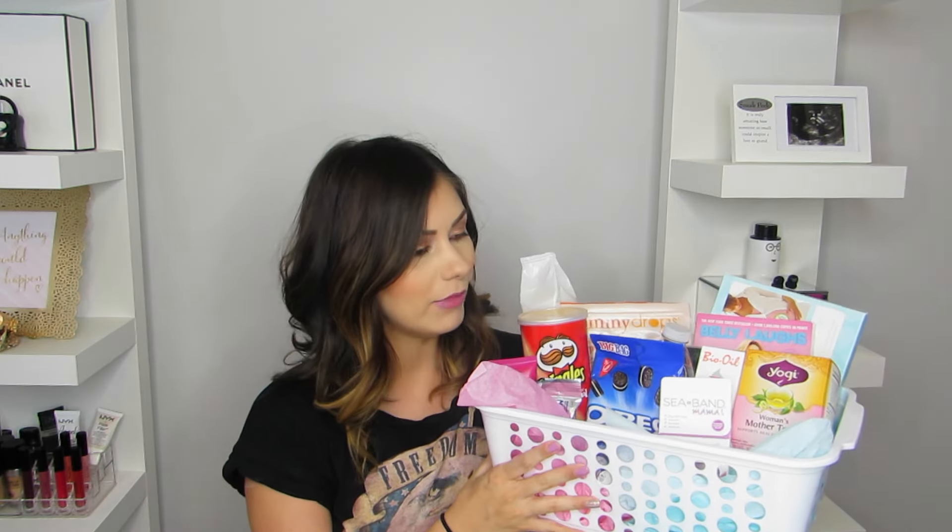The list basically just says 'pregnancy survival kit — pregnancy is such a wonderful time, here are some things so you don't lose your mind.' I already pre-filled this basket, so I'm just going to read off the list. Whether you're attending a baby shower or gender reveal, you can definitely create a basket like this, or if you're pregnant yourself and just want to make one for home, that's a great option as well.